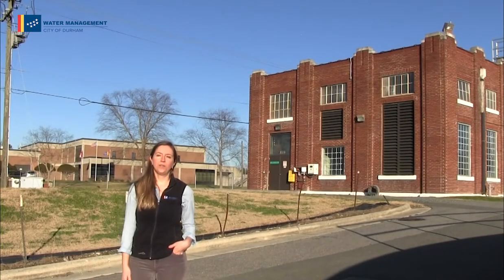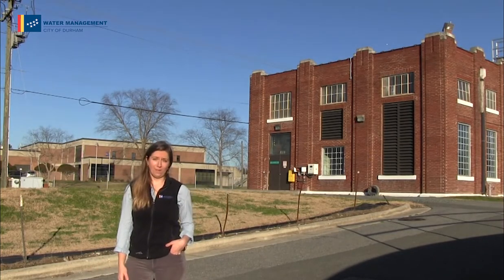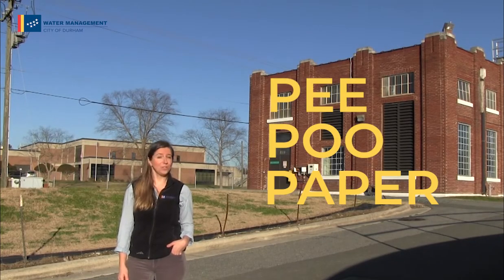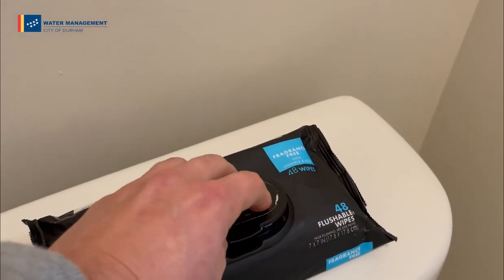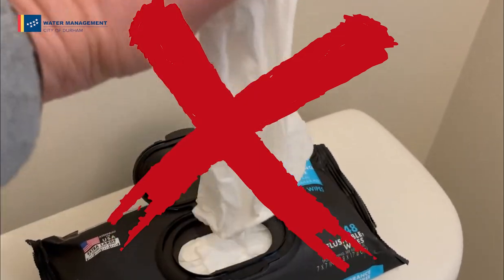Now that you've seen all that goes into recycling water, we hope we can rely on you to help keep the cycle moving. Do your part and remember the three P's: pee, poo, and paper. These are the only things that should be flushed. What about flushable wipes? Nope! Remember, wipes clog pipes.